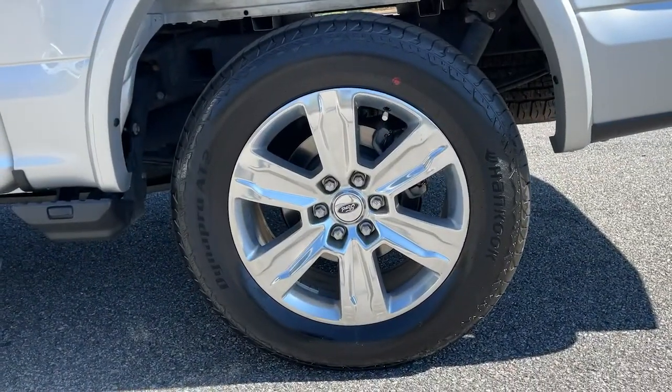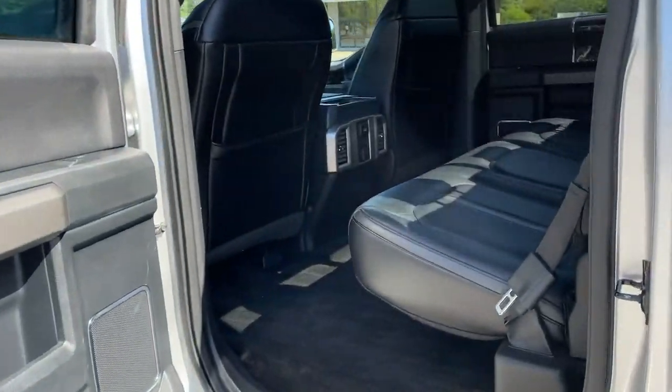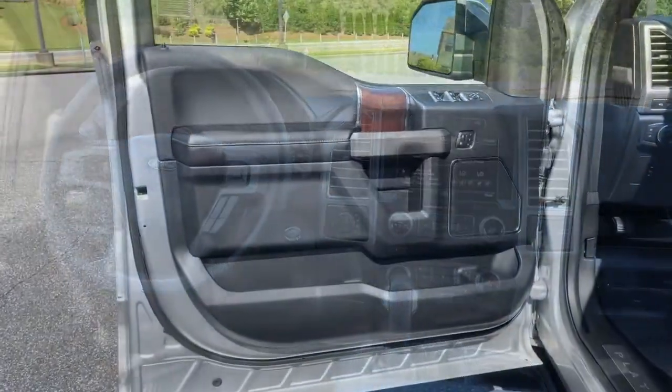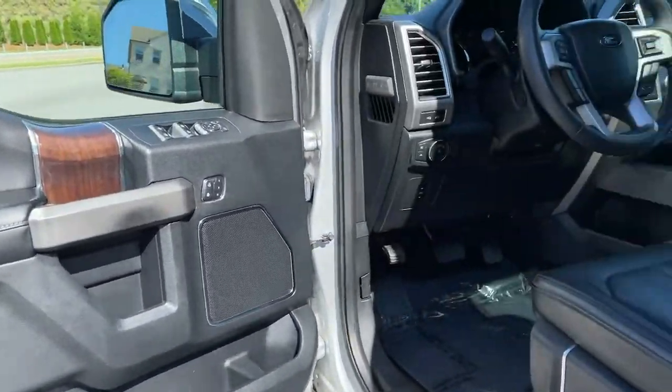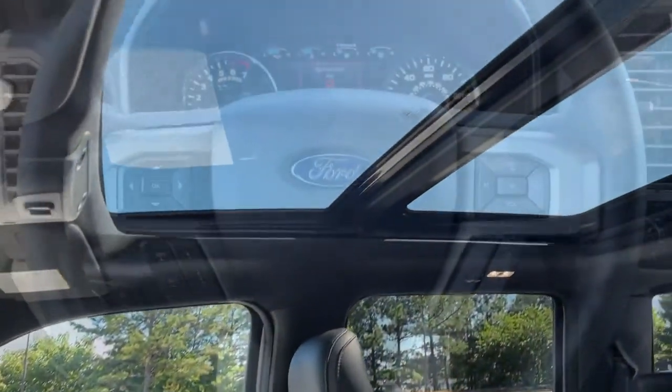The following are some of this vehicle's highlighted options: navigation system, adaptive cruise control, power driver seat, electronic stability control, aluminum wheels, seat memory, rain sensing wipers, trip computer, power windows, and bucket seats.